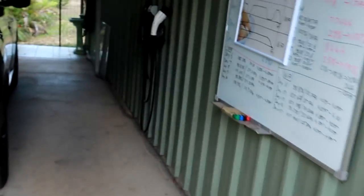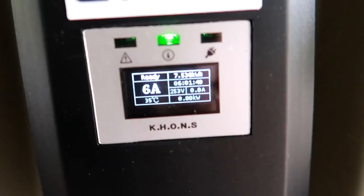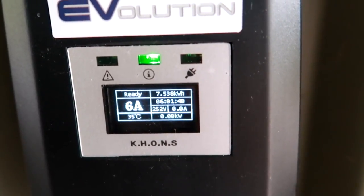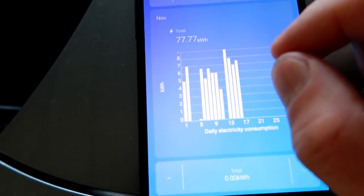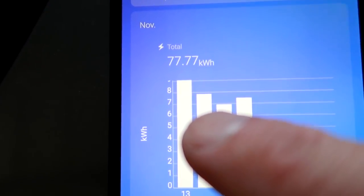Good morning everyone, welcome back to Unplugged TV Australia. I need to tell you something about the charging situation - have a look at this: 6 amps, 6 hours, and 7.5 kilowatt hours. When I check my charging history, the second entry goes almost to 8 kilowatt hours. That was a full charge from 27% state of charge, and it charged almost 8 kilowatt hours into the battery. I had to unplug the car in the morning because the charge wasn't even finished after 7 hours.